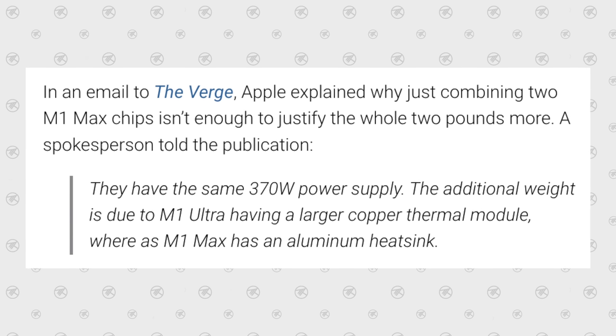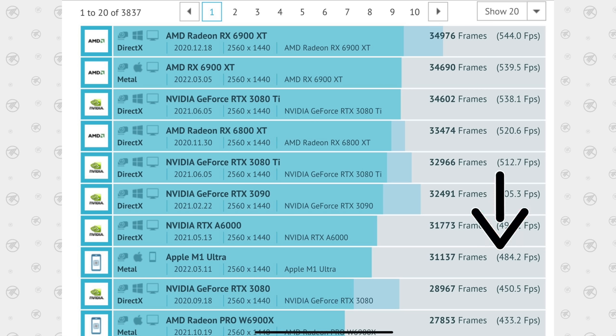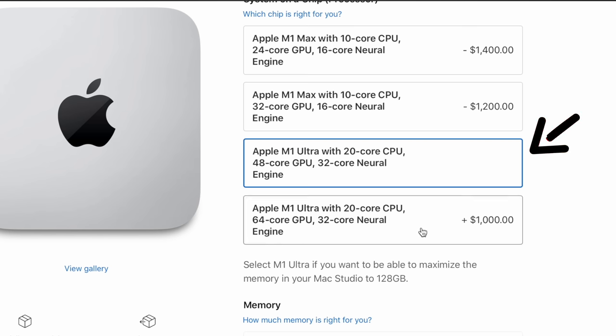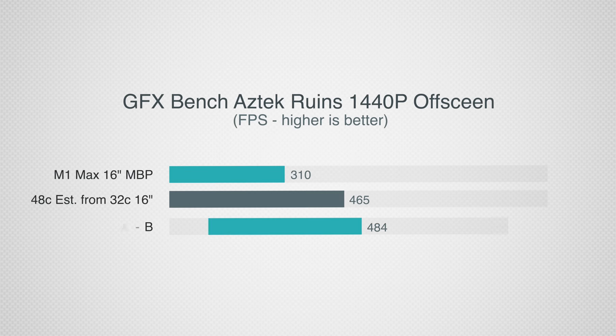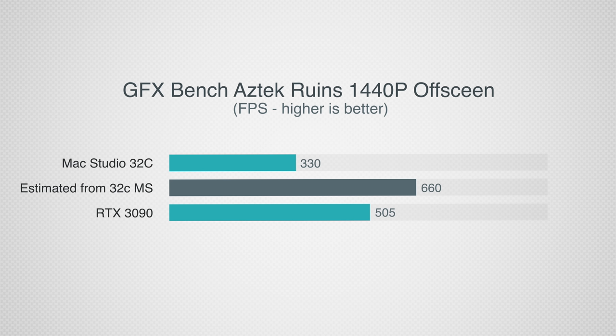Since that earlier video, we also found out that the M1 Ultra uses a much better cooling solution that weighs nearly two pounds more — it uses copper where the M1 Max uses aluminum. You'd think if Apple went to that amount of effort for better cooling, they wouldn't be thermally limiting this chip. The other option is that this 484 result was from the 48-core model, which costs $1,000 less than the 64-core. If we take the 310 fps of the M1 Max, divide by 32 cores, then multiply by 48, we get 465 — and factoring in proper scaling using the 330 number gives us 495, which is very close to that 484 score. If this is the case, the 64-core model could reach closer to 660 fps, absolutely smoking the RTX 3090.